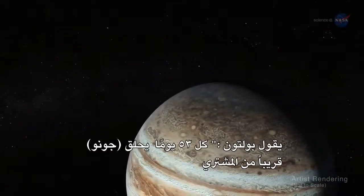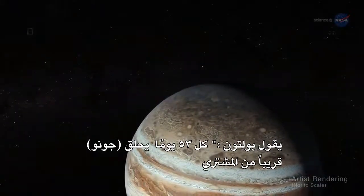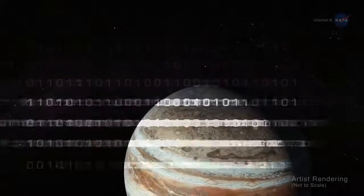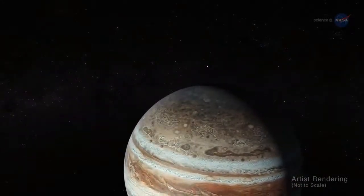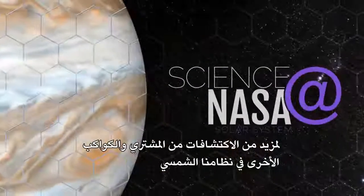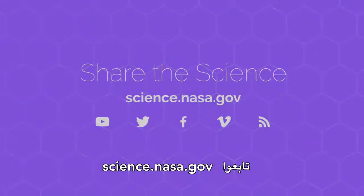New discoveries about Jupiter continue to be made. Bolton says every 53 days, Juno goes soaring by Jupiter and gets doused by a firehose of data. There is always something new. For more discoveries from Jupiter and the other planets of our solar system, stay tuned to science.nasa.gov.